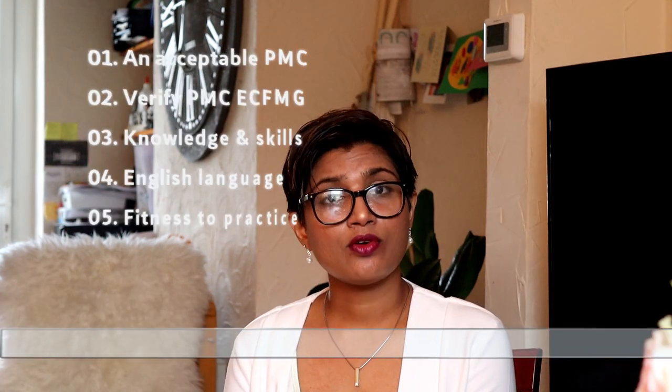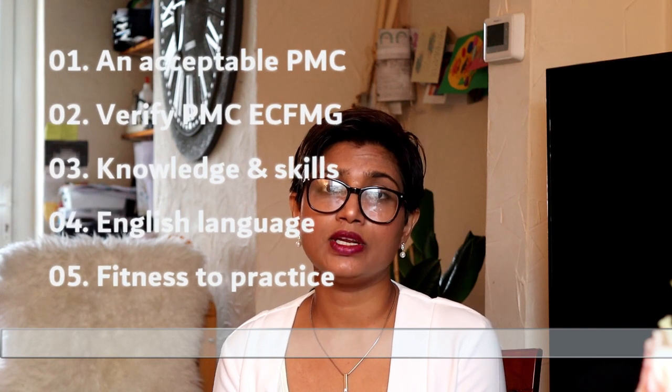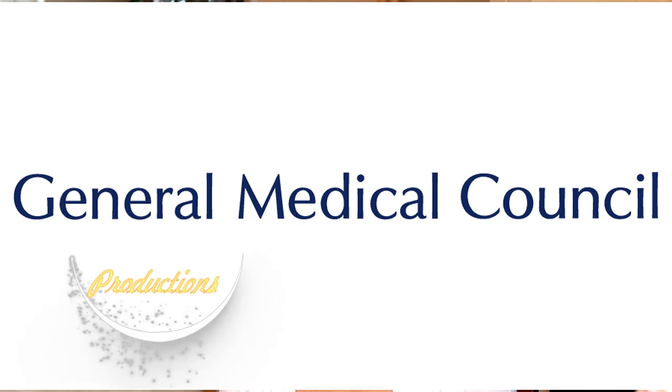Welcome back! In today's video we are going to discuss what are the requirements you need to come and work in the UK as a doctor — basically the requirements the General Medical Council asks for in order to give you registration. Every doctor in the UK works under GMC registration. There are five basic requirements you need to fulfill in order to apply. The GMC is like your SLMC if you are from Sri Lanka — it is responsible for licensing doctors, doctors in training, and setting standards.